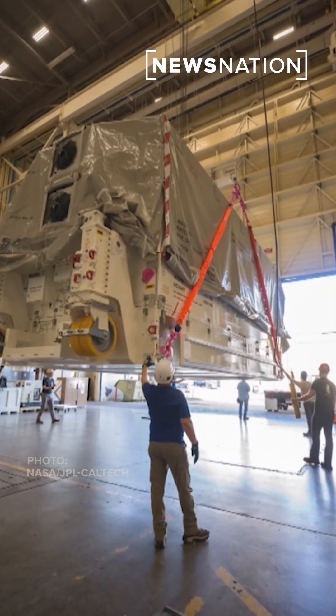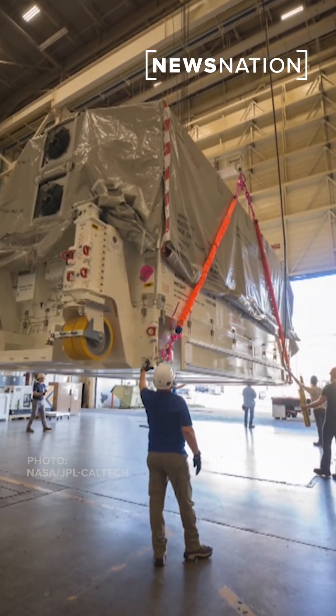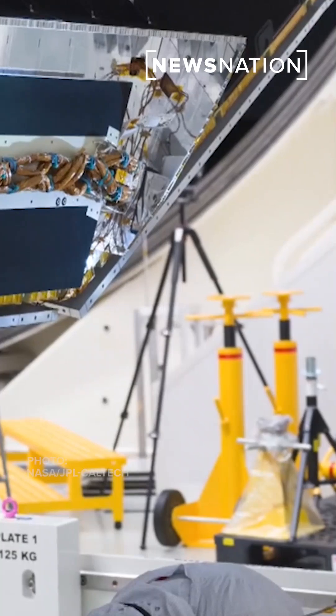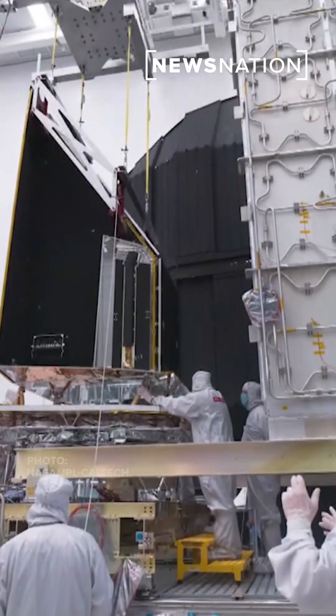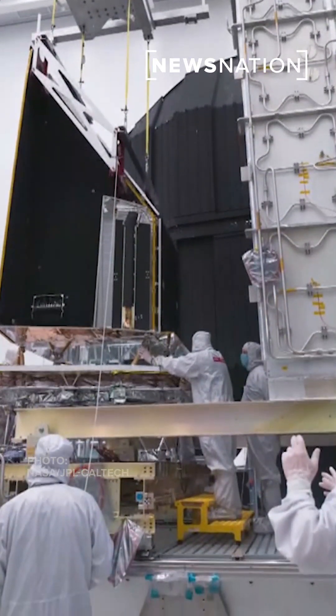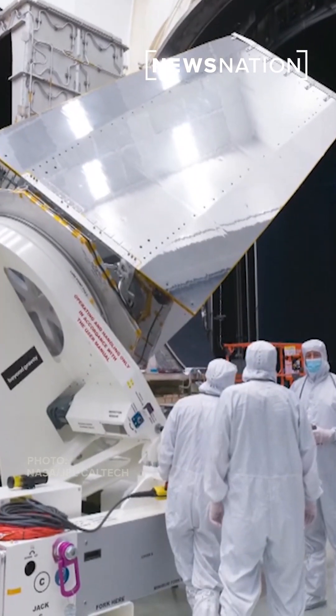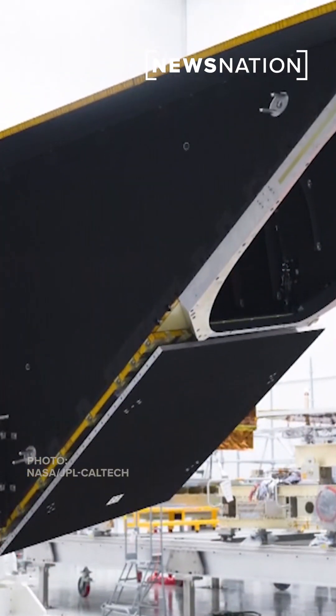Asteroids and comets that are smaller than about 500 feet in diameter are nearly impossible to see from Earth. But from space, NEO Surveyor's infrared technology can not only detect these fast-moving objects, even those in the dark, but also measure their size and composition.